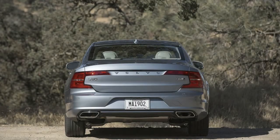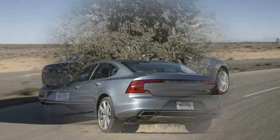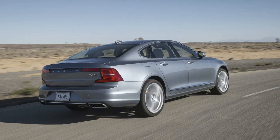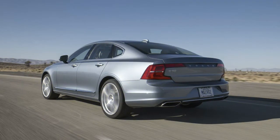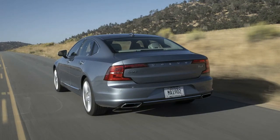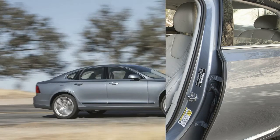Thanks to the standard City Safety automatic emergency braking system, the 2018 S90 also comes standard with many driver assist safety features, including rear parking sensors, Pilot Assist semi-autonomous drive system with adaptive cruise control, lane keep assist, blind spot warning with rear cross-traffic alert, road sign information, front emergency braking, after-collision automatic braking, driver alert control, drowsy driver assist, and a rear collision alert system.